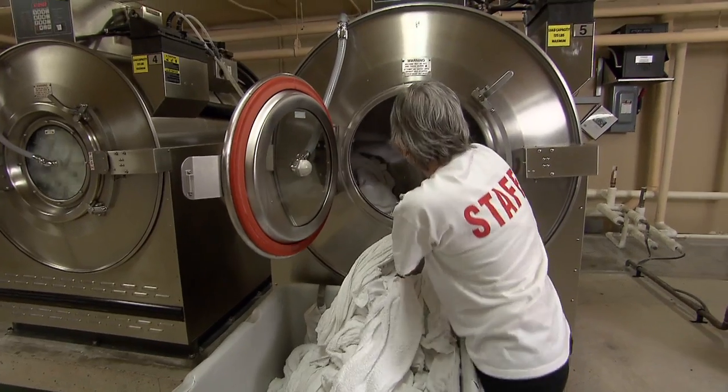We have shorter washer times by five minutes. We're saving 10 minutes on drying time. We're able to get the sheets right from the washer to the dryer — no in between. And everything's coming out a lot softer, a lot smoother.